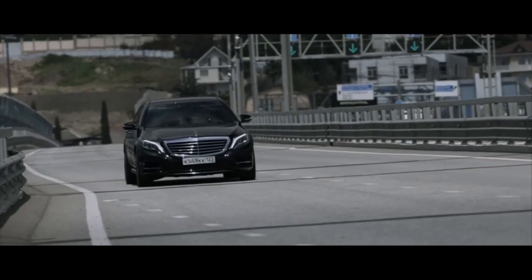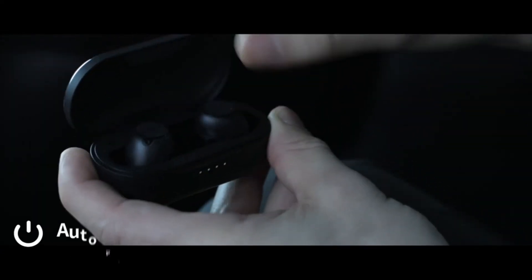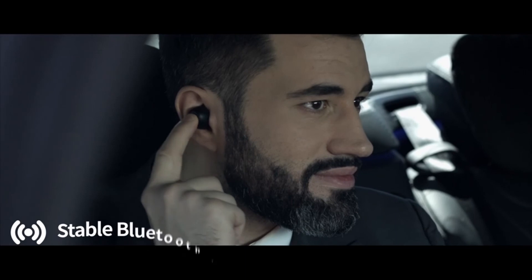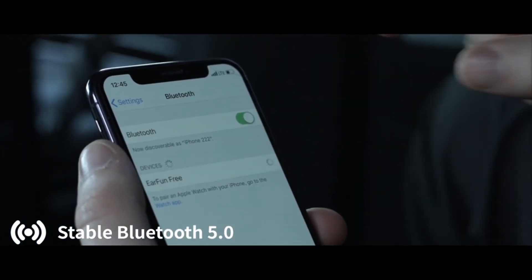So that was the video about the best in-ear headphones under $50. All the links are in the description — check them out. If you enjoyed the video, be sure to hit the like button and subscribe to our channel for more videos. Thank you.